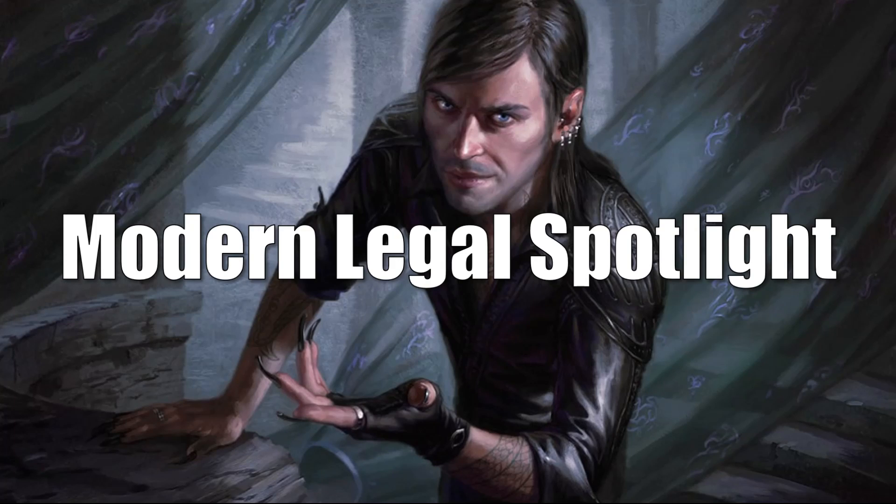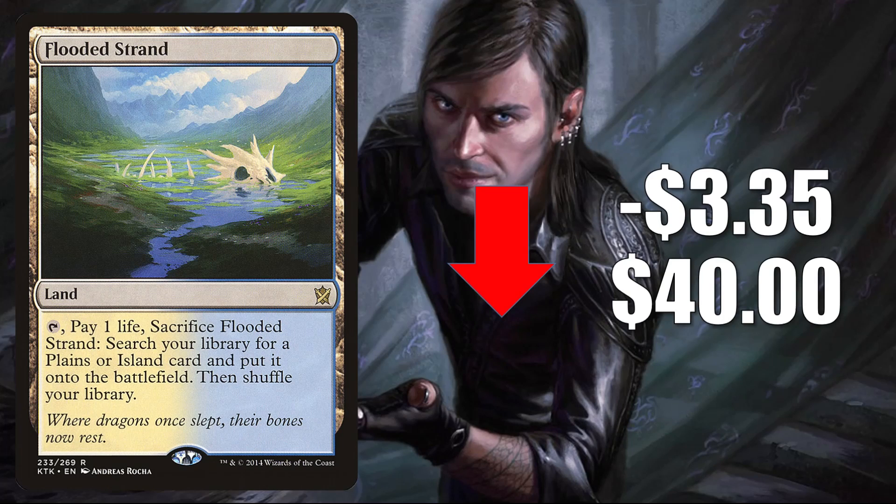Welcome to the Modern Legal Spotlight. Let's see what's happening with these Modern Legal cards this week. First, we have some cards going down in value. Flooded Strand from Khans of Tarkir is down $3.35 to $40. Like many lands, this got hot after Modern Horizons 2 shook up the Modern format and you had a lot of players scrambling to pick up new mana bases as they built new decks or tried to enhance old ones.